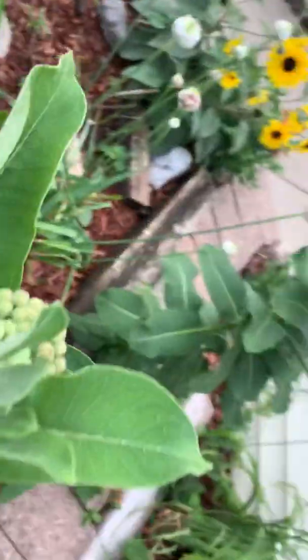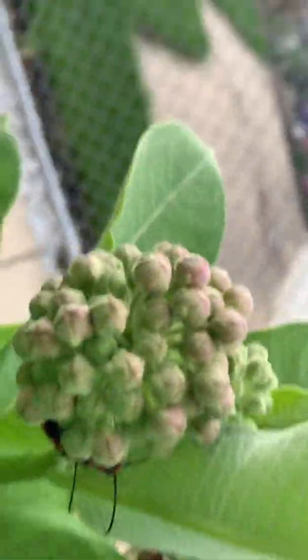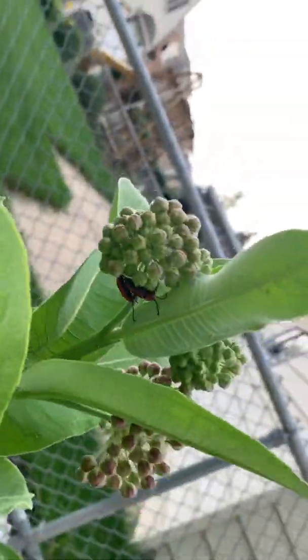Let's see what else we've got. This milkweed has less activity — much less activity. Love is also in the air on this milkweed plant.